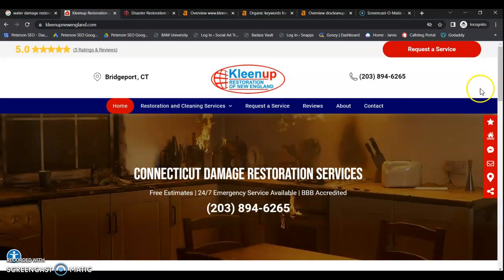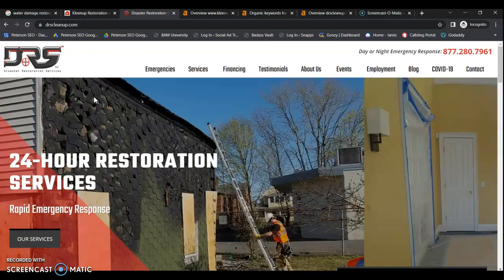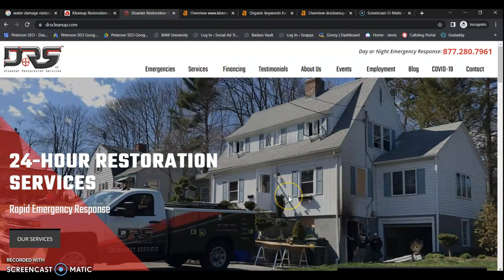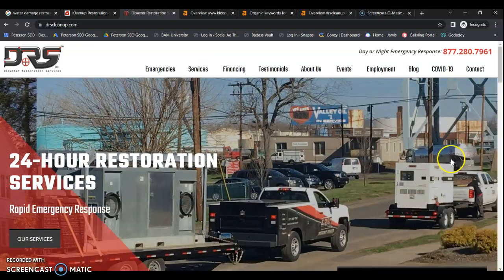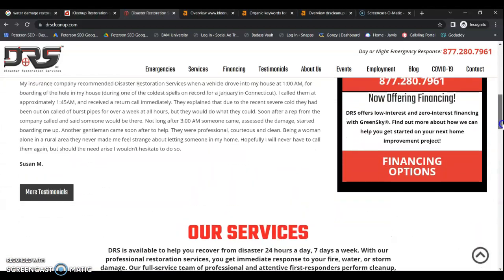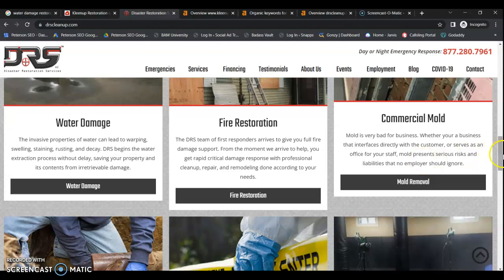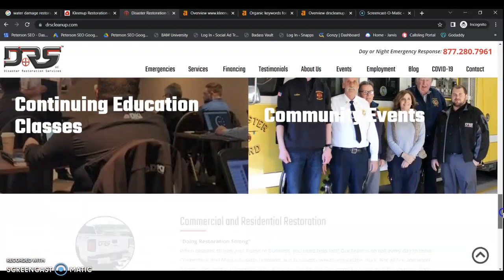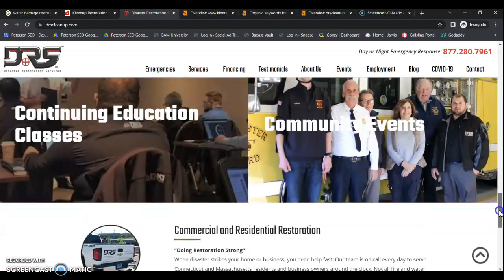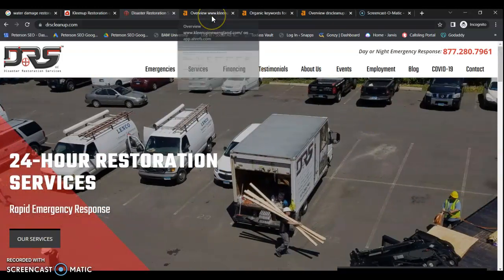Now if we look at your top competitor, we have Disaster Restoration Services. They also have a nice looking site with separate pages for their services and separate service area pages, which allows them to be shown organically in multiple service areas. They have a pretty similar setup — not enough content going on — so they should be fairly easy for you to beat. But you definitely do have to work on your content and keyword strategy, and make sure you're supporting your website with SEO, because without it your website is really not going to be found online.